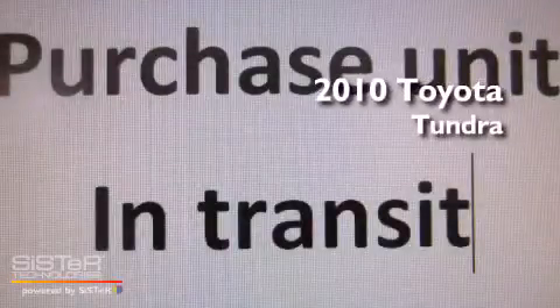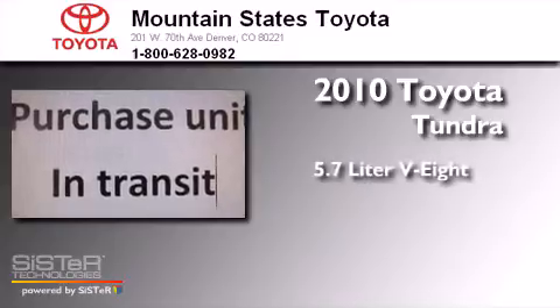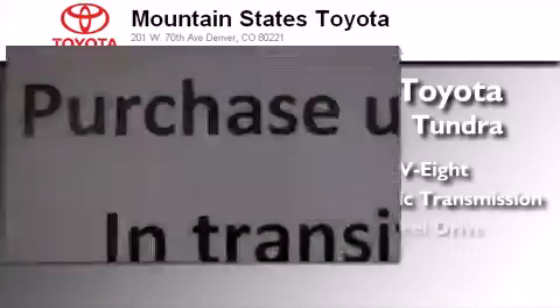This is a certified pre-owned 2010 Toyota Tundra. It has a 5.7-liter 8-cylinder engine, an automatic transmission, and 4-wheel drive.